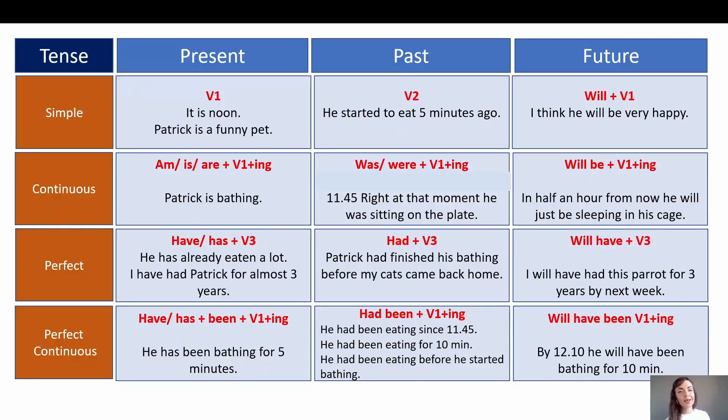Now we are going to talk in more detail about tenses in English. At the end of the day — present simple, present simple, present simple: it is noon. Patrick is the funny pet. Here we simply state certain facts, so I think there's nothing difficult to understand. Let's move on — present continuous.